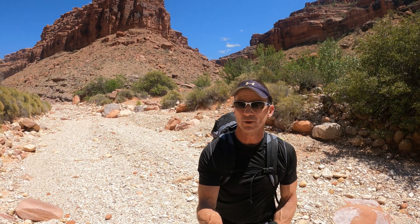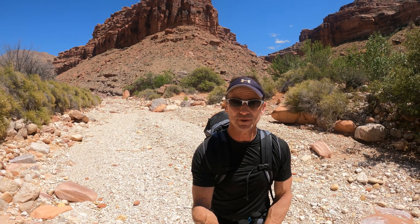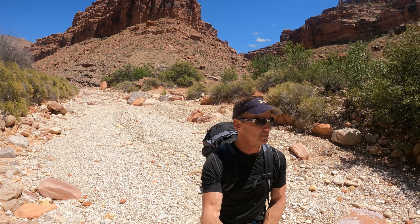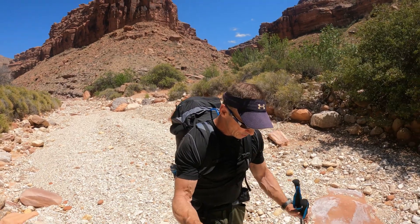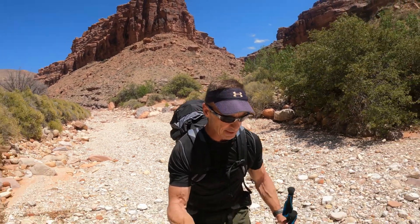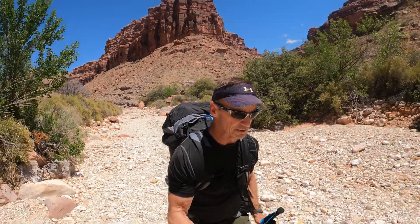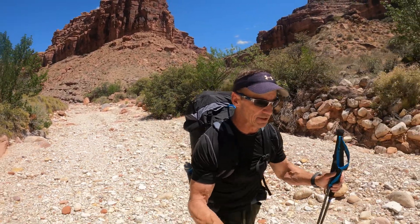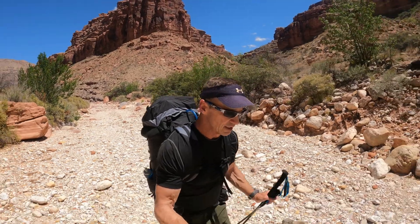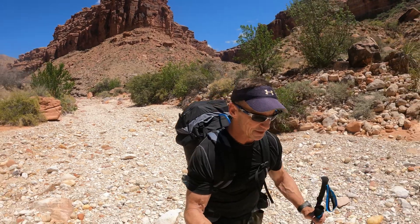I made it to the confluence of Quagnot Hollow and Jump Up Canyon. We are heading down this way to go to the Jump Up Narrows, and then we'll be able to get to Knob Creek Canyon. We're not too far from the start of the Narrows. The trail down Quagnot has a lot of scrambling on it, and a lot of bypassing the spillways, and that really takes the time.